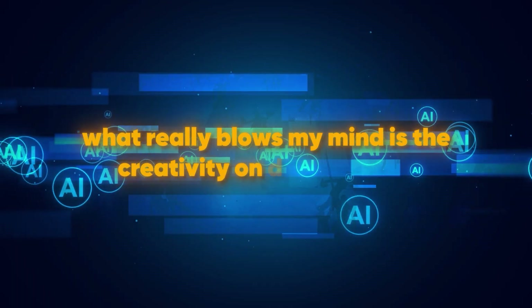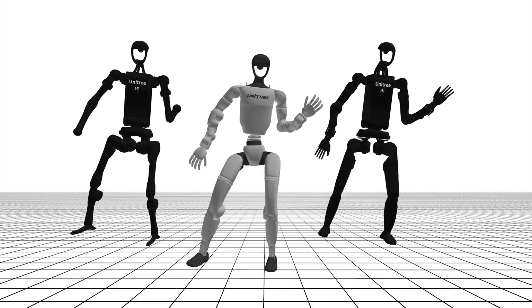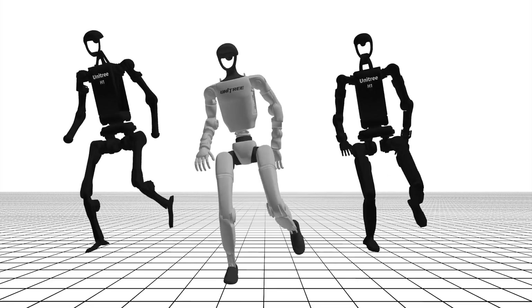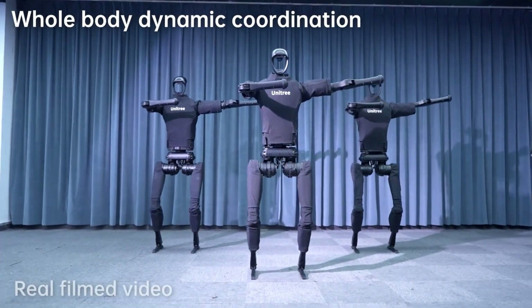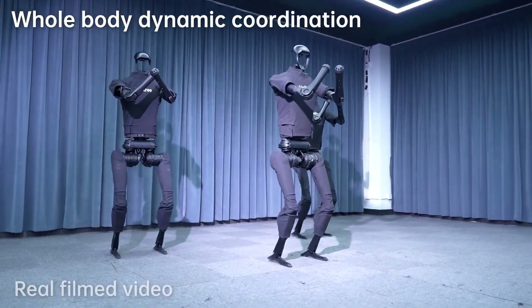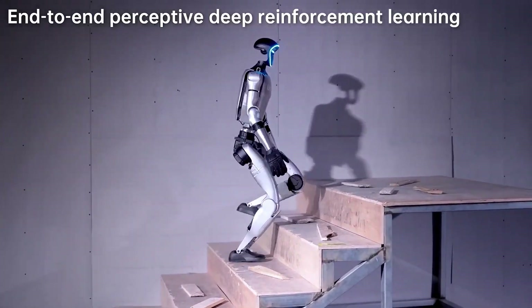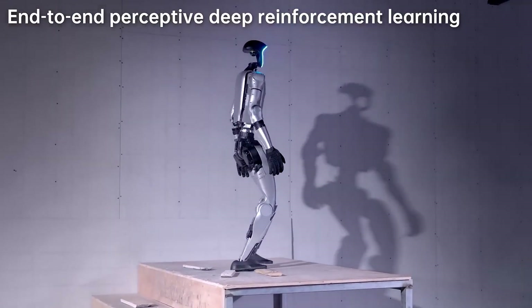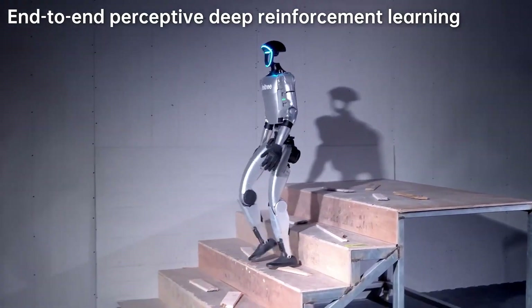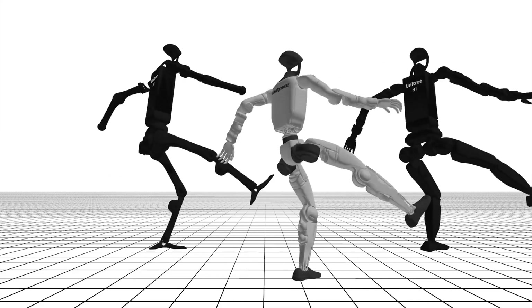But what really blows my mind is the creativity on display here. Dancing isn't just about following a set of instructions — it's about expression. And somehow, these robots are managing to convey a sense of artistry and creativity that feels almost human. The way they interact with each other, the way they play off the music, the way they execute complex routines with such ease — it's like watching a group of professional dancers, except they're made of metal and circuits.